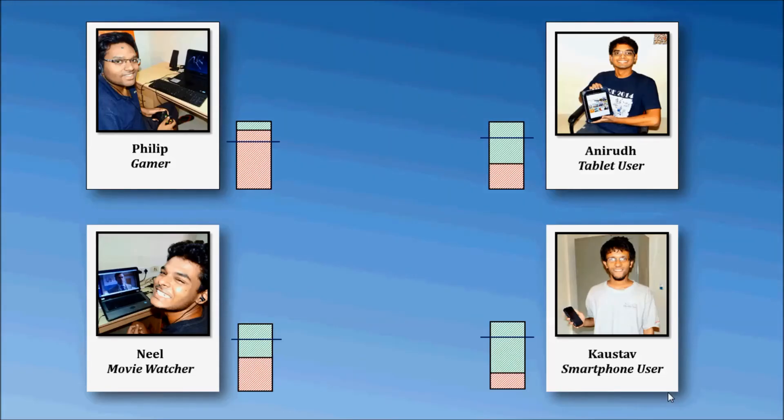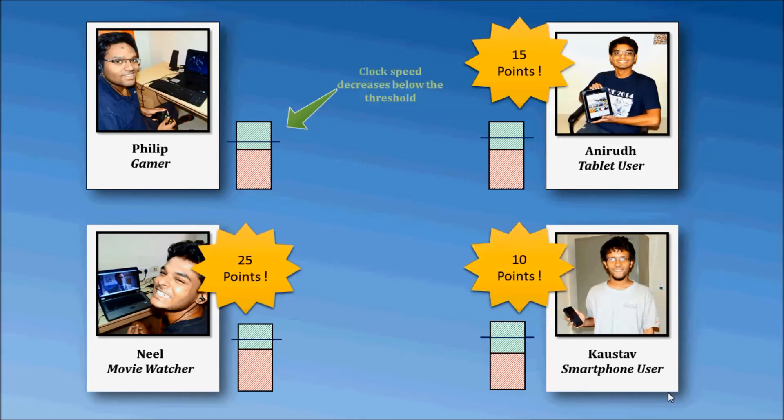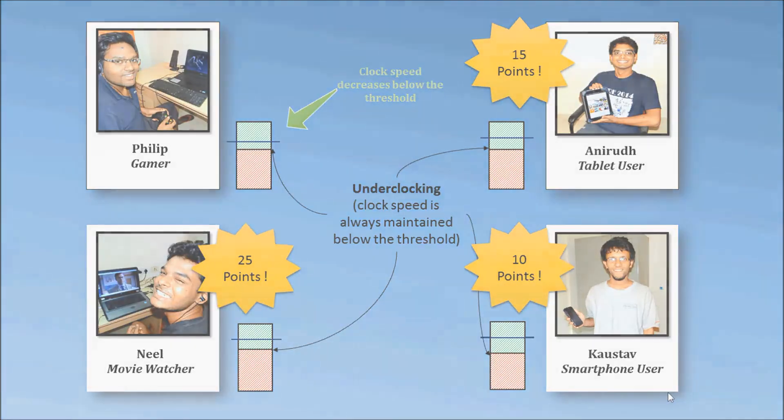His clock speed reduces below the threshold and hence power consumption decreases two to three fold. Anirudh gains 15 points because 15% of the computation was done on his tablet. He can use these points to get ultra high speed internet for a limited period of time. Similarly, Neil and Kostav get 25 and 10 points respectively, which they can also use to get high speed internet. The clock speed of Anirudh, Neil, and Kostav increase but always remain below the threshold — this is known as underclocking and drastically reduces power consumption.